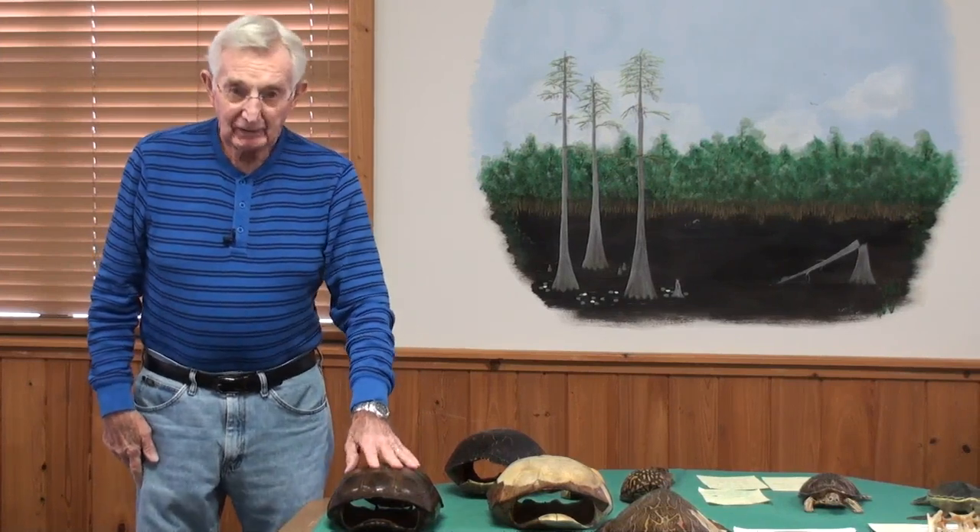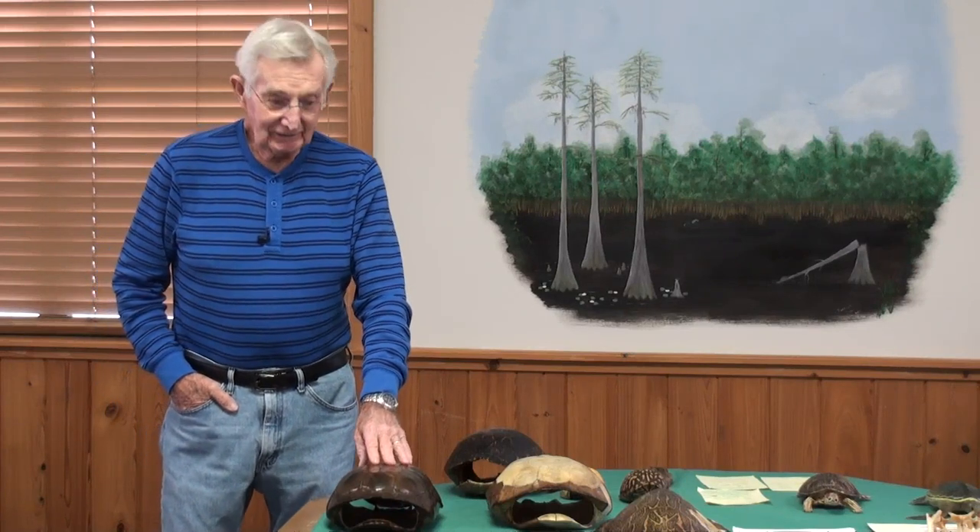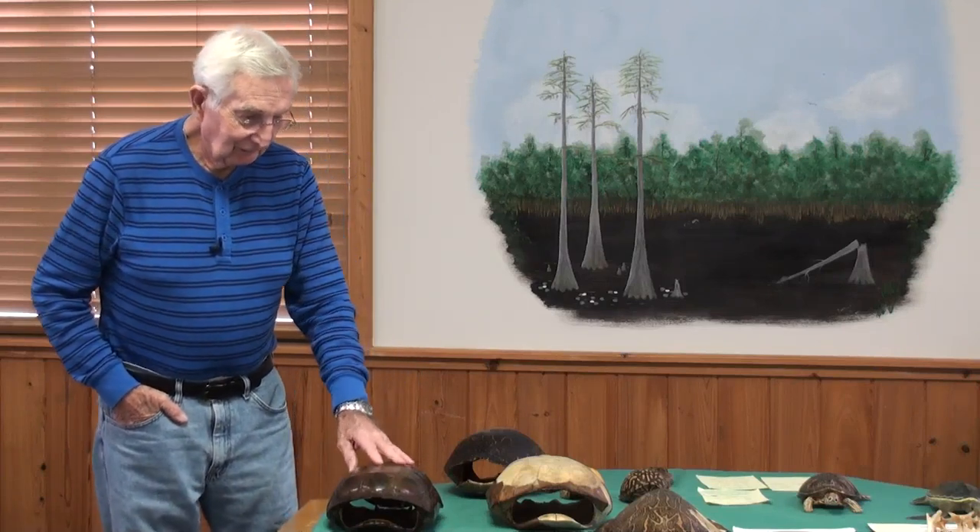They're very docile turtles and very powerful. The early settler children used to play with them — they would even ride on their back and take a short ride on a gopher tortoise. Gopher tortoises actually operated a large motel: 362 other animals have been found in the gopher tortoise burrow — some snakes, including diamondbacks, gopher snakes, indigo snakes, many rat snakes, and toads. As a matter of fact, there's one toad that only lives in a gopher burrow, and that is its name: the gopher tortoise toad.